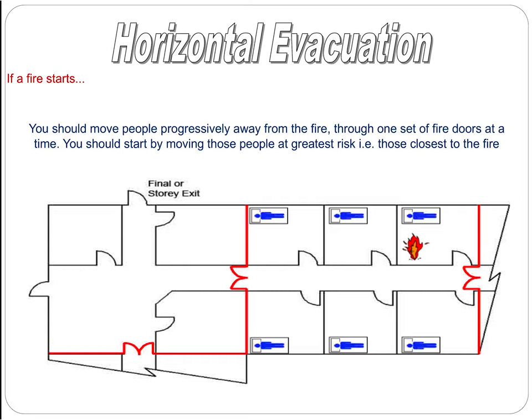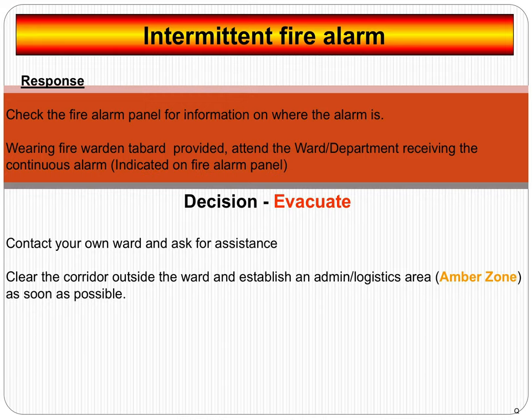If a fire starts, the first people you're going to evacuate are obviously the people in imminent danger where the fire is. After that, it's the next people closest to that room, gradually moving people further and further away — getting everybody out of the red zone through the first set of fire doors into the next zone, and then through the next set of fire doors which will take you into the green zone area.